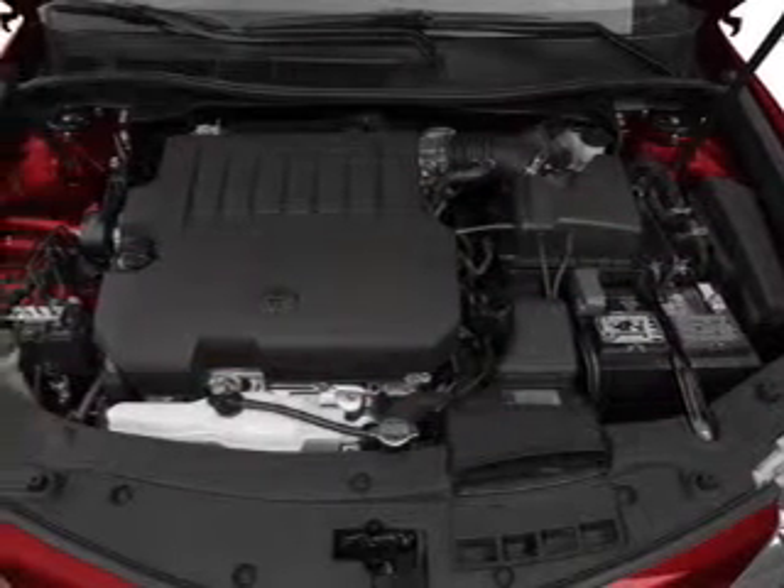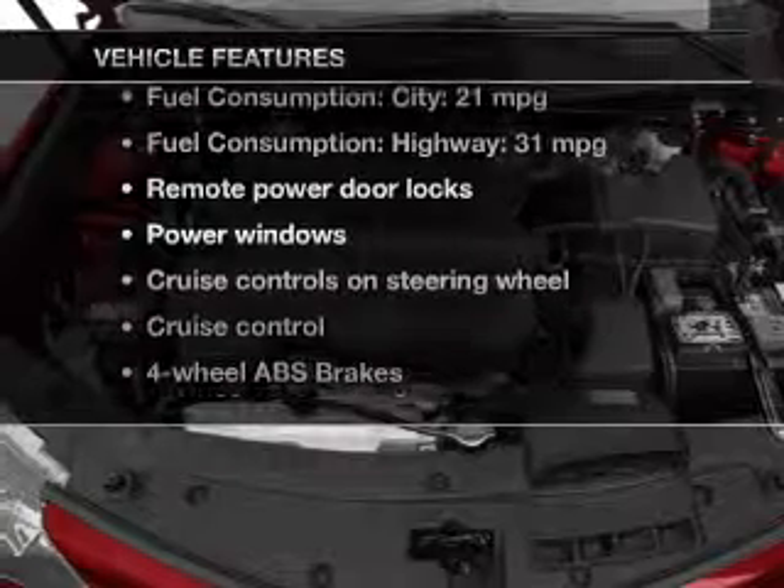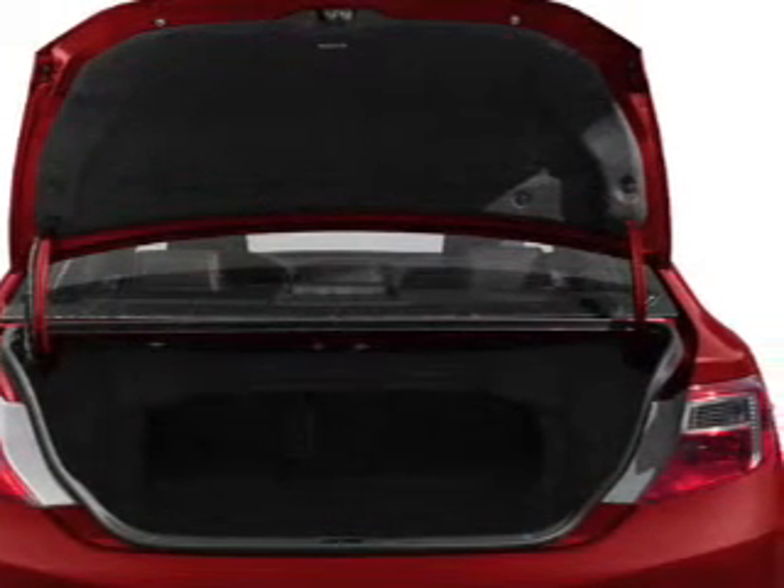Pamper yourself with memory settings. And with these notable features, you won't want to miss out on the opportunity to own this amazing ride. Power door locks, power windows, and cruise control.